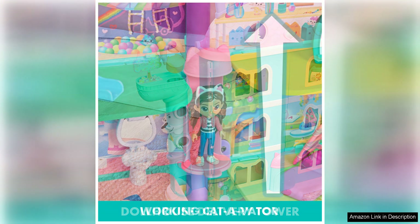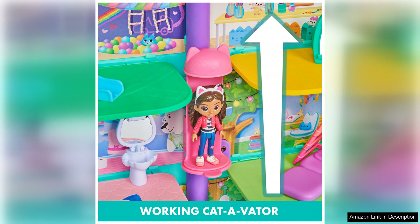Parents will appreciate the durability of the dollhouse and the fact that it is easy to clean and store. The set is also a great way to keep kids entertained and engaged, making it a wonderful gift for birthdays or special occasions. Overall, Gabby's Dollhouse Perfect Dollhouse with 15 pieces is a fantastic toy that will spark the imagination of young children and provide endless hours of fun. With its cute design, interactive elements, and high quality construction, this dollhouse is sure to be a hit with kids and parents alike.